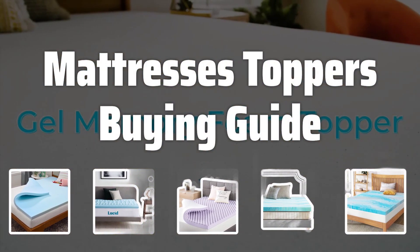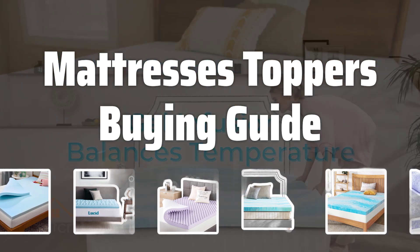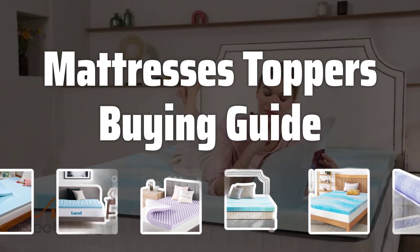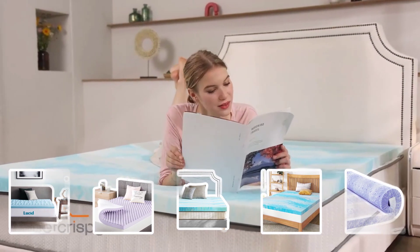Welcome to Top Best Picks. Struggling to get a good night's sleep? A mattress topper can be the solution you're looking for. Enhance the comfort and support of your existing mattress with our top picks for the best mattress toppers.